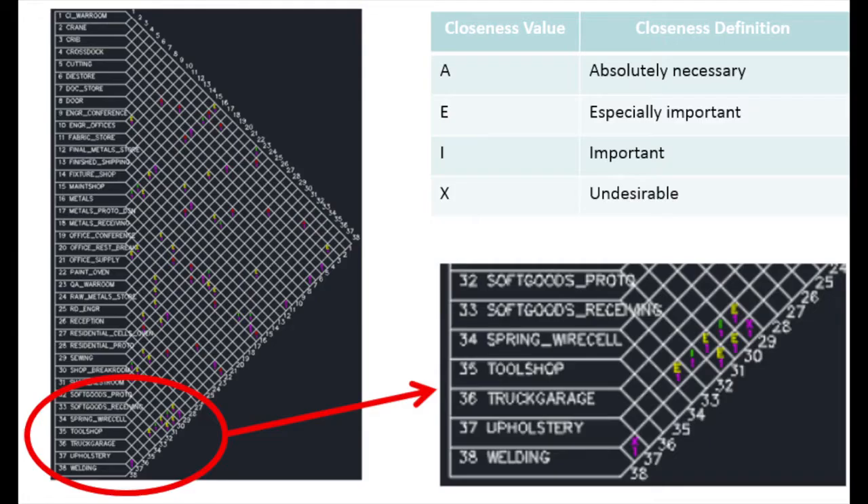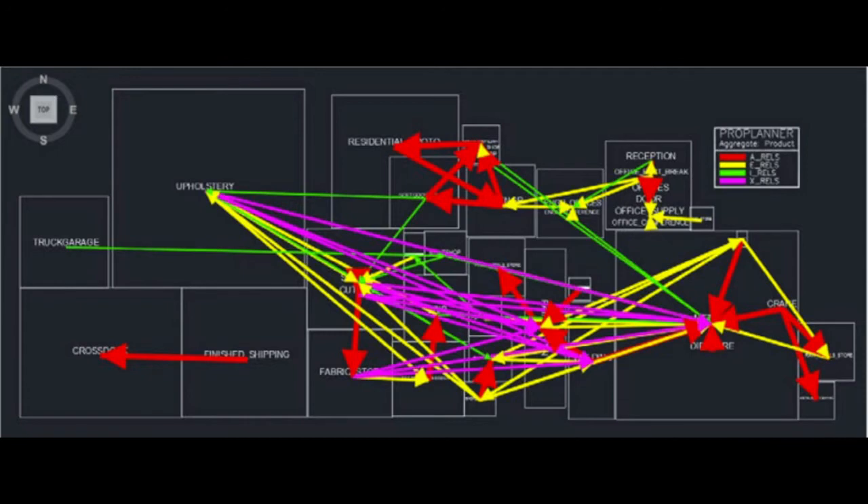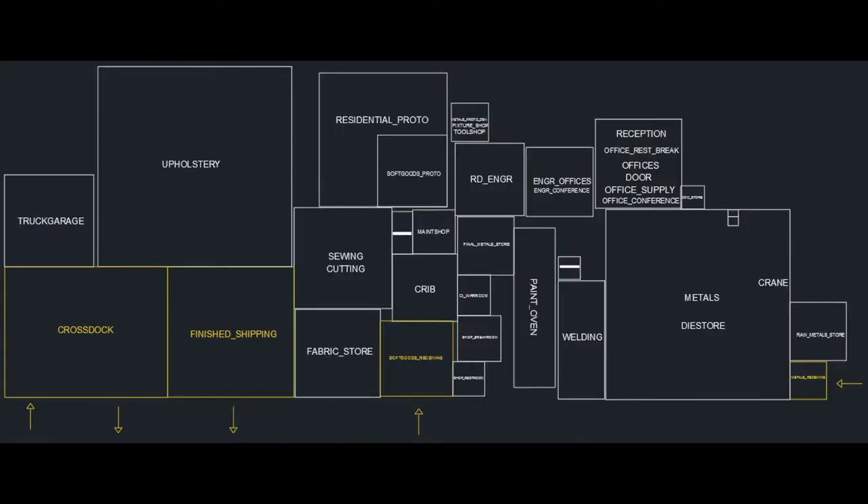Regarding the macro plant layout, we began by identifying all of the key activity areas in the plant and then prioritized which areas should be close to each other and which should be very far apart. We then assigned the necessary spaces to each of these areas and created a final plant layout based on the prioritized areas and information given to us by Flex Steel.